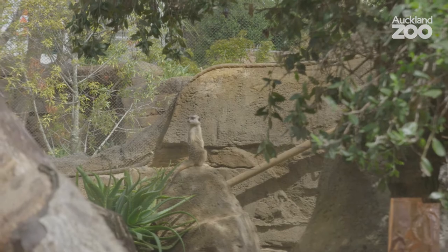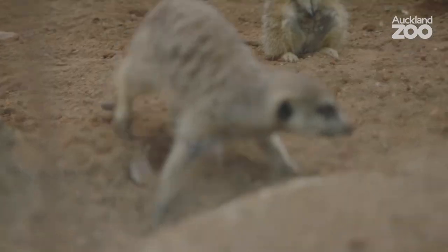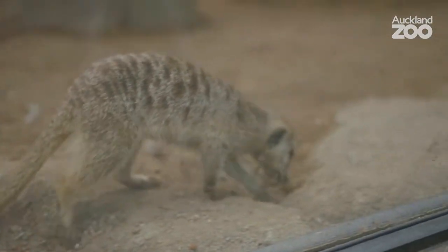This is the second of our two meerkat exhibits and you can see that in this area you can get right in the middle of the meerkat's enclosure and you'll be able to be nose-to-nose.